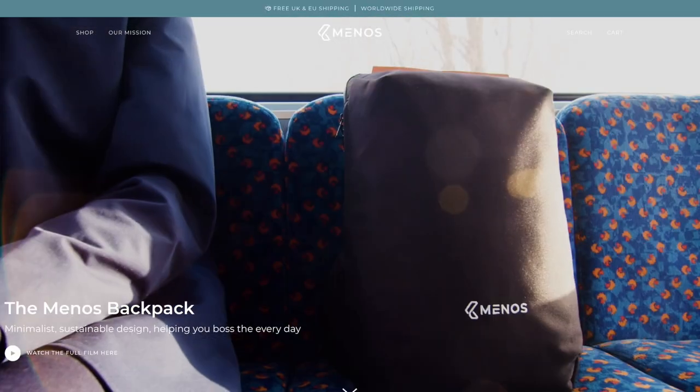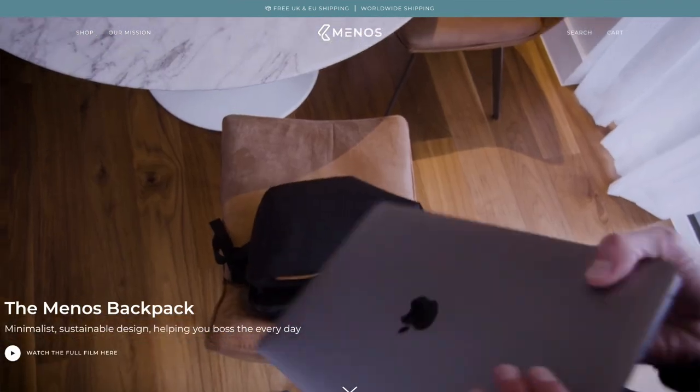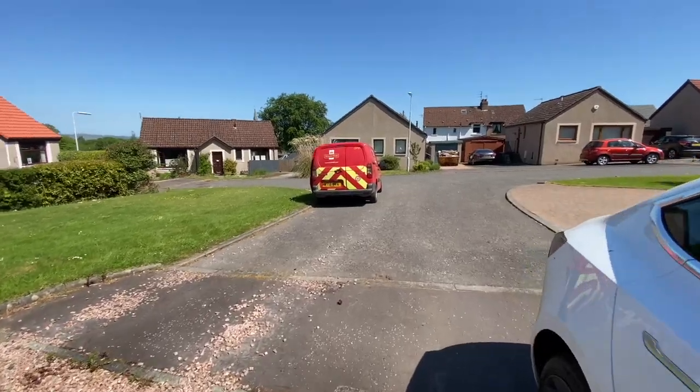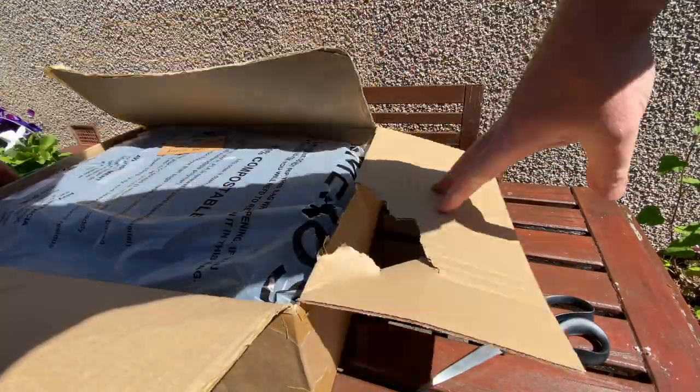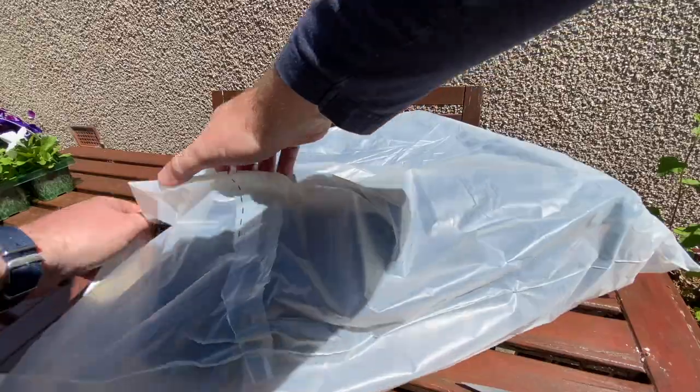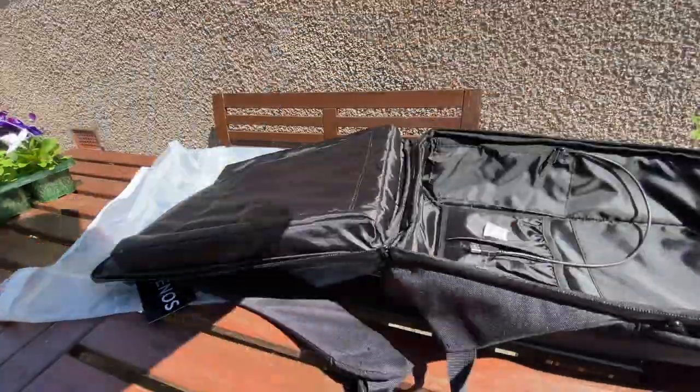Then Menos got in touch. They are an independent UK brand who produce a minimalist backpack aimed at professionals. They asked me if I would like a free backpack if I agreed to review it — hashtag gifted. I got the backpack in late June and immediately it seemed sturdy and hard wearing. Menos partner with a plastics recycling charity and parts of the backpack are made from this material. Even the delivery packaging can be composted or recycled.